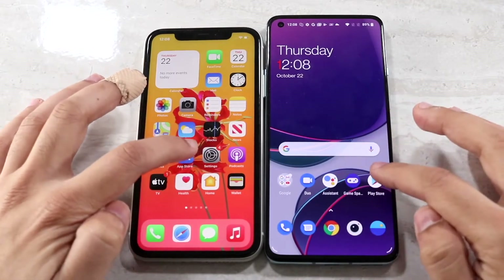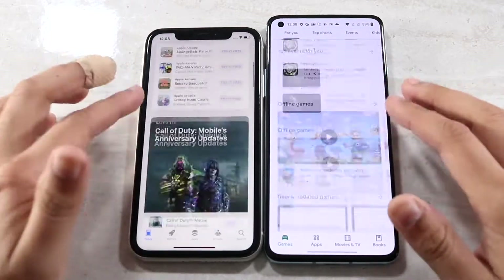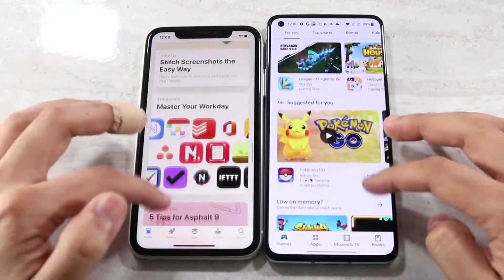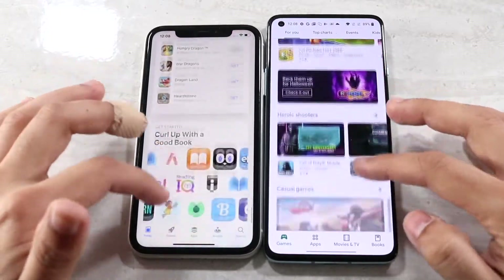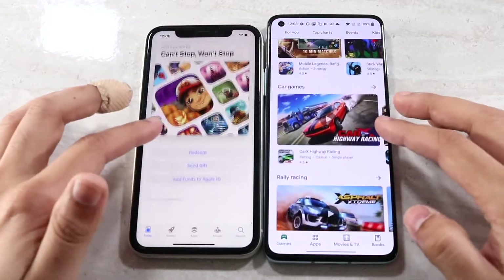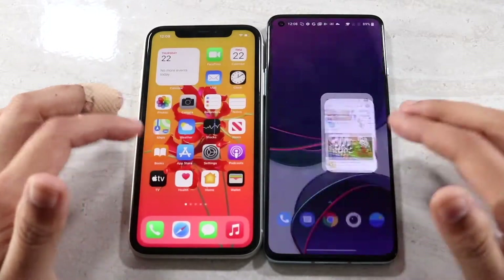Moving to their app stores, the OnePlus 8T was definitely a little bit faster there. The iPhone 11 was a little bit slower, but not a big deal. Smoothness-wise, the 120Hz on the OnePlus 8T looks very smooth, but it does look a little bit more stuttery when you swipe out or do anything on it.